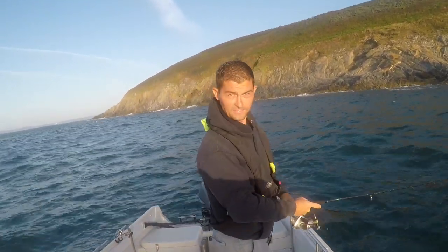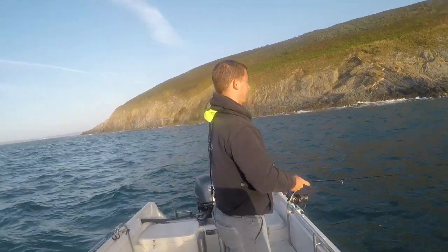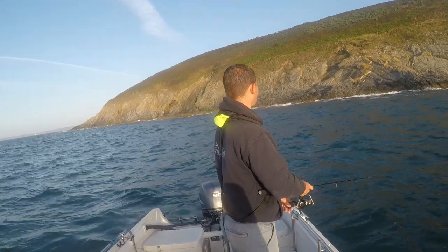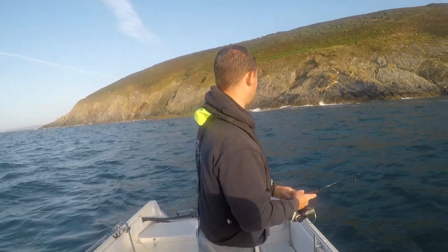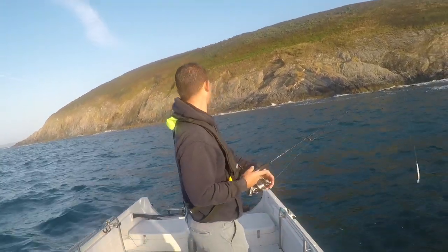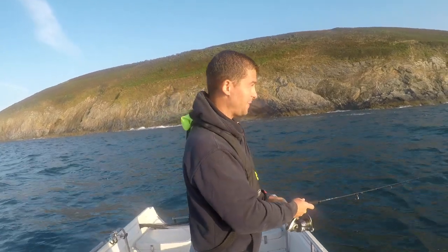See how far off the cliffs we are, and yet we're in 34 feet of water. You just have to look at that — it just looks fishy, doesn't it. Just looks bassy. Stirred water and a little bit of fizz, deep water close in and jagged rocks — just looks bassy.